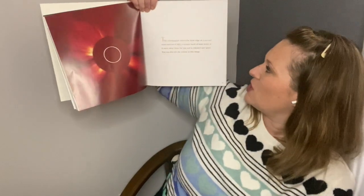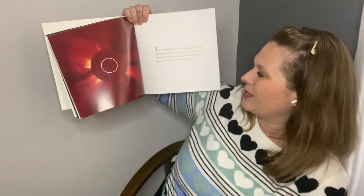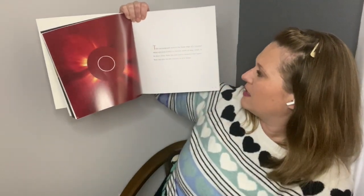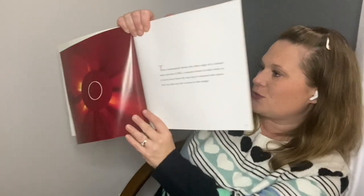Did you check out the solar eclipse a couple years ago? They had all those special glasses and everything. I know some people traveled to different parts of the country to get a better view. I was at school and we went out and looked — it was right before school started. This coronagraph shows the faint edge of a coronal mass ejection, or CME — a massive burst of solar wind as it races away from the sun and is released into space. You can also see the corona in this image.